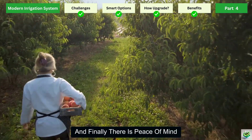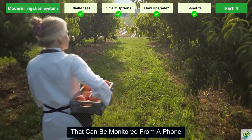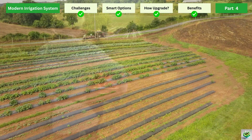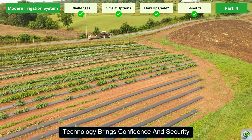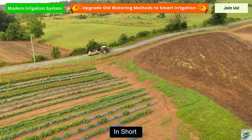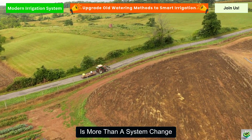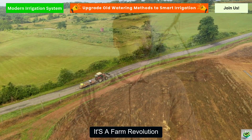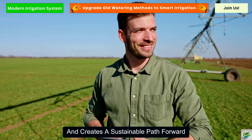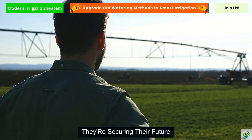And finally, there is peace of mind. With smart irrigation systems that can be monitored from a phone, farmers no longer have to worry day and night about whether their crops are getting enough water. Technology brings confidence and security, knowing that every drop is working hard to support the crop. In short, upgrading from traditional watering to modern irrigation is more than a system change — it's a farm revolution. It boosts yields, saves water, cuts costs, and creates a sustainable path forward. Farmers who take this step are not just improving their harvest, they're securing their future.